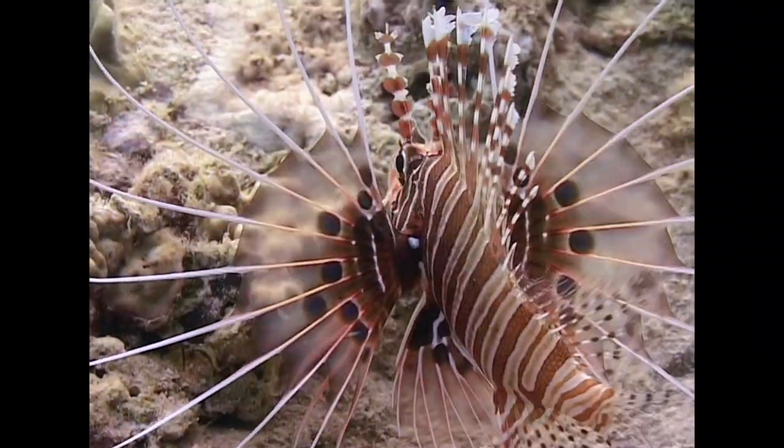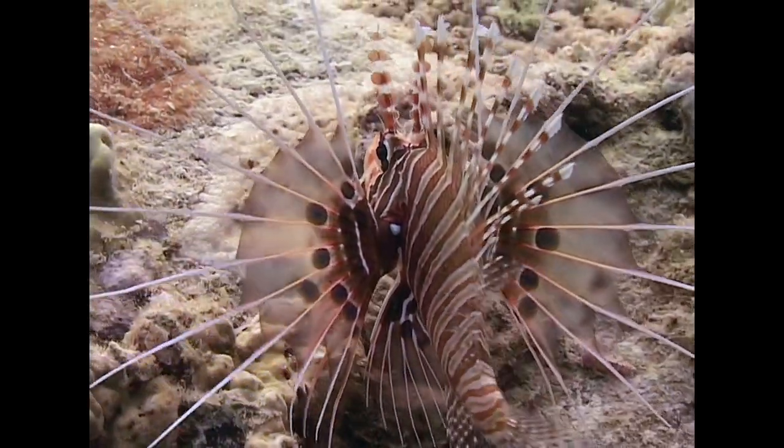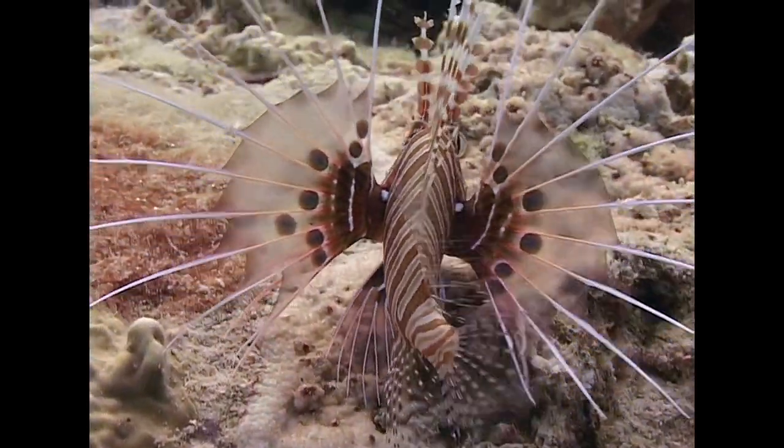The spotfin lionfish is a more common sight. Its fins are almost completely transparent.